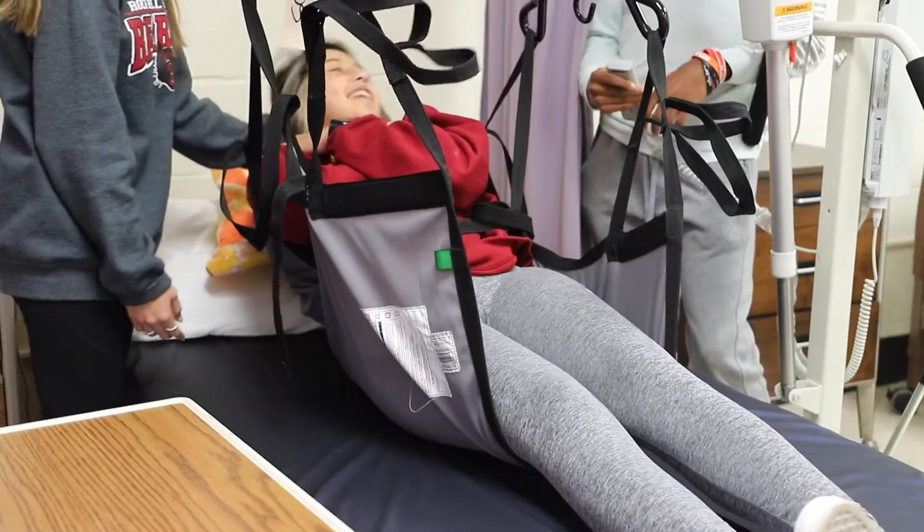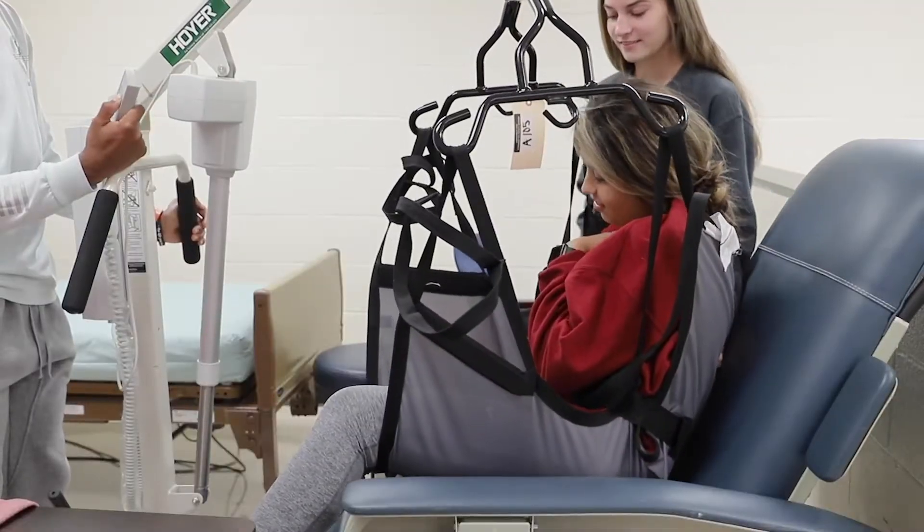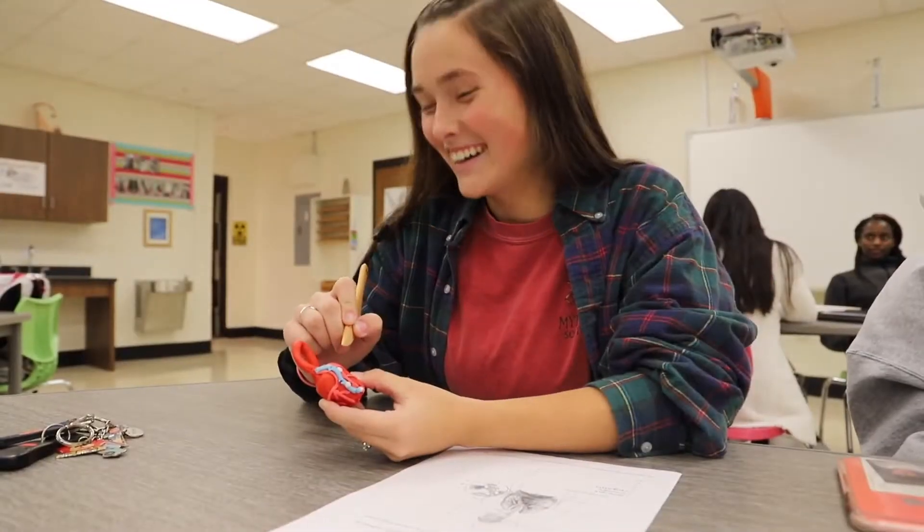Students can earn certifications with AHA first aid and national healthcare, and if successful, students will leave with South Carolina certification as a CNA.